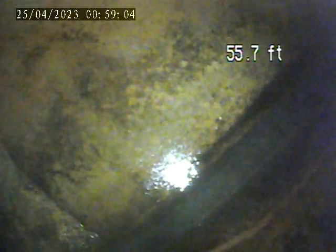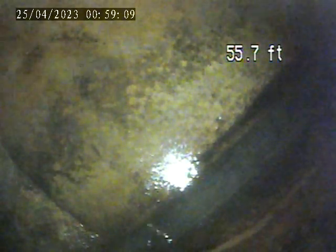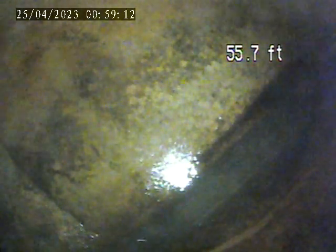1542 Asbury Place. Today is April 24th, doing a sewer inspection from a fresh air vent in the driveway, pushed out to the main tap in about 55 feet.